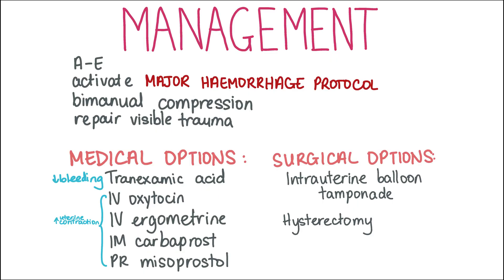Women with massive PPH should be managed using the A to E approach as with any emergency. Lie them flat and keep them warm. High flow oxygen should be given. The major haemorrhage protocol should be activated — involve your seniors and the obstetricians early on. Ensure the bladder is empty by catheterisation and commence bimanual compression of the uterus to stimulate contraction of the placental blood vessels. Any visible trauma to the genital tract should also be repaired. Two wide-bore cannulae should be inserted, one in each arm, and baseline bloods such as cross-match should be taken. IV fluids should be given rapidly to maintain blood pressure.